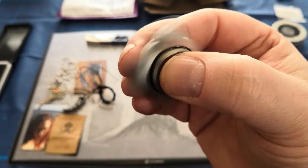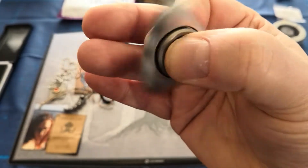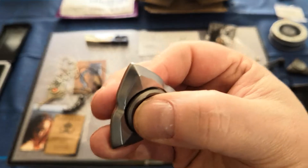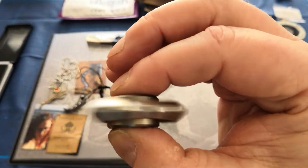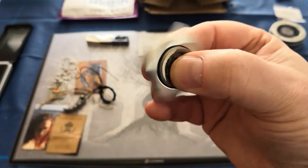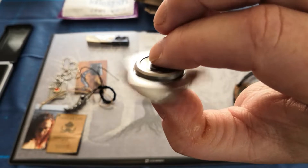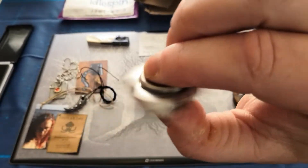This is the Damn Designs spinner - it's a brilliant, brilliant spinner. He did a drop of these at the weekend in the classic natals. I don't know how many he's got left but it's a very, very good spinner.